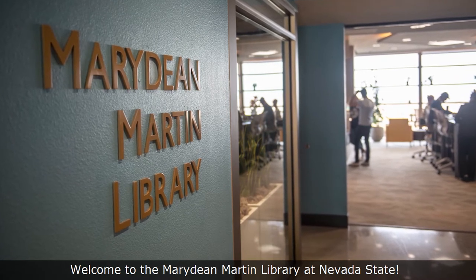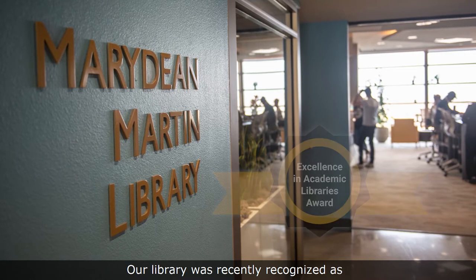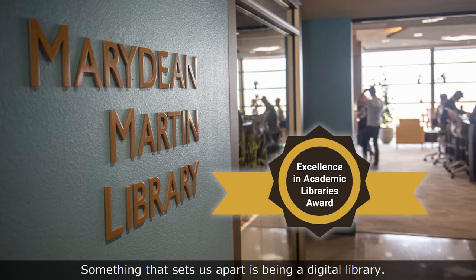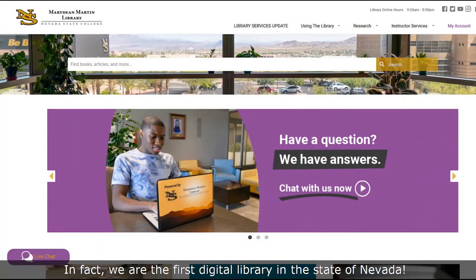Welcome to the Mary Dean Martin Library at Nevada State. Our library was recently recognized as the best college library in the nation. Something that sets us apart is being a digital library — in fact, we're the first digital library in the state of Nevada.